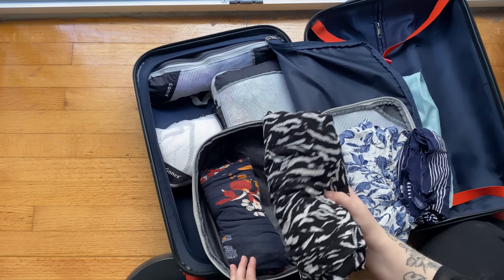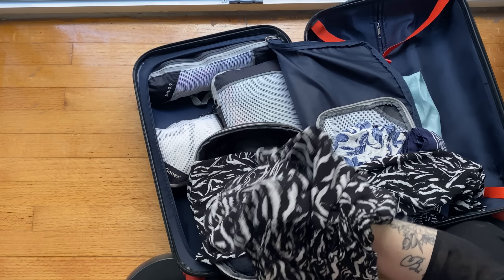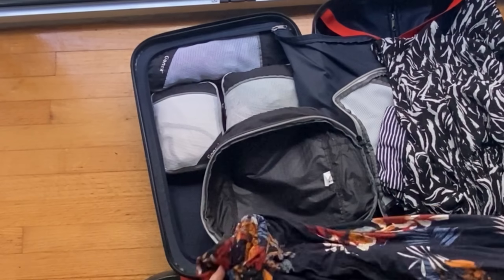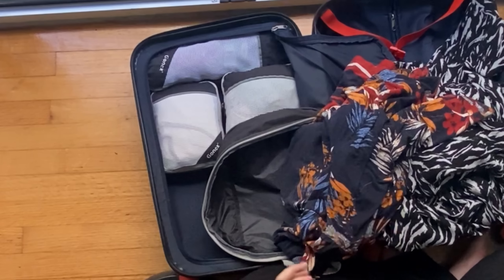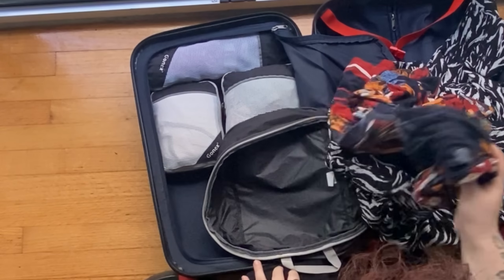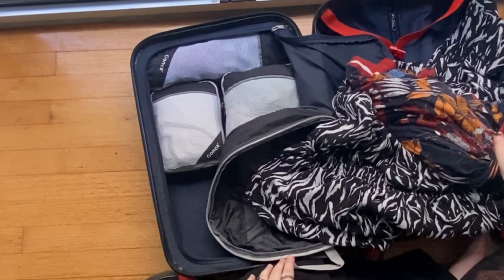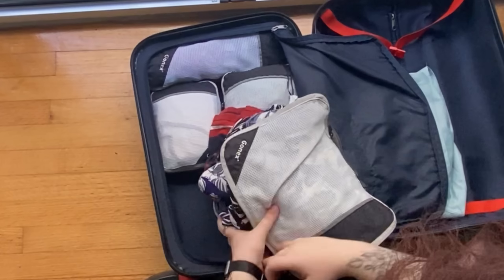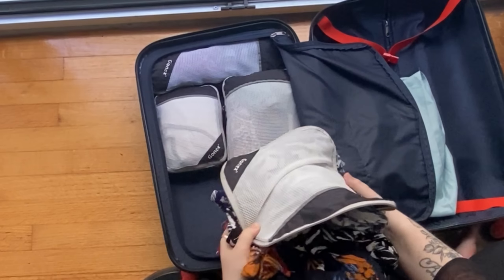A jumpsuit is already one outfit because you've got pants and a top all in one. I brought another one as well. So altogether I actually have six whole outfits, which is kind of the golden middle for me. I always say do not bring more than seven days' worth of outfits. I have no problem re-wearing things. This is more than enough for me — this is pretty much my going-out packing cube. If you were to just stuff this in randomly, it would be an actual mess.